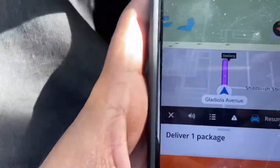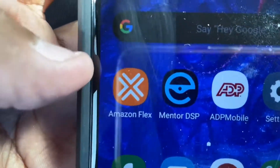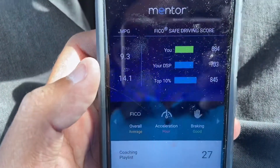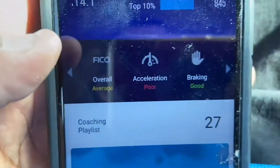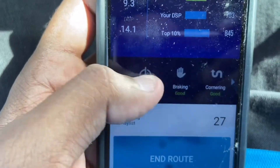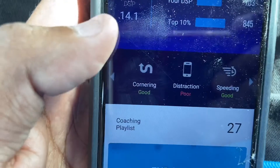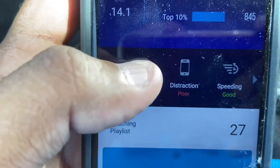Another thing I forgot to mention in my first video — these are the two apps you're going to be using: Amazon Flex and Mentor DSP. Mentor basically monitors how you're driving. It shows you your overall score and what you can improve on. My acceleration is something I need to work on, and distraction is always going to be there because you're picking up your phone in and out — basically all my coworkers have that too.